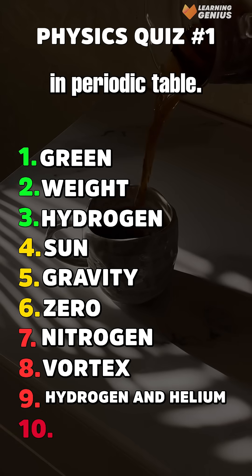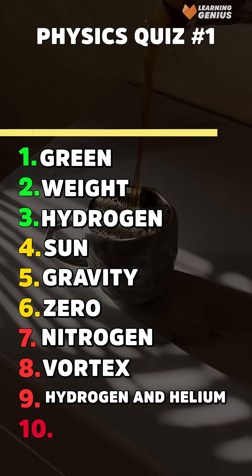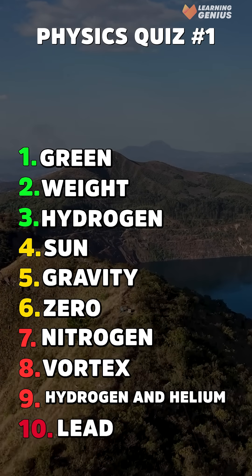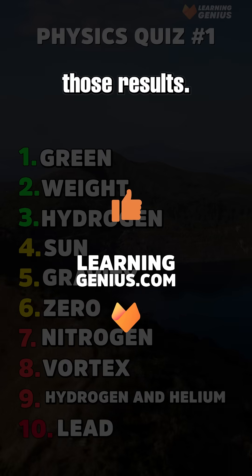Tenth, heaviest stable element in the periodic table? Lead. Comment your score below — we want to see those results.